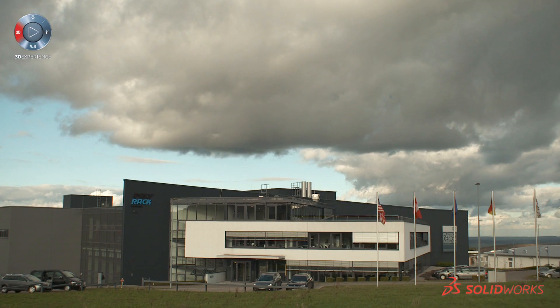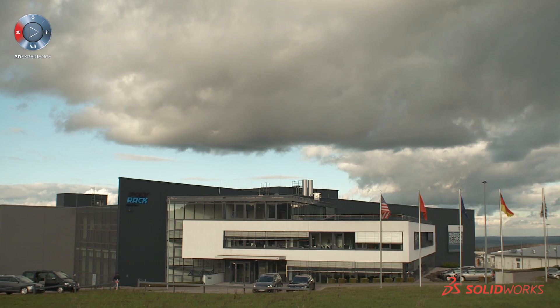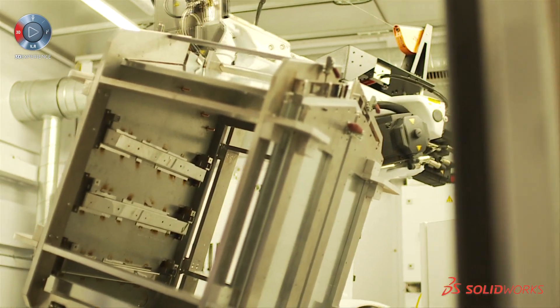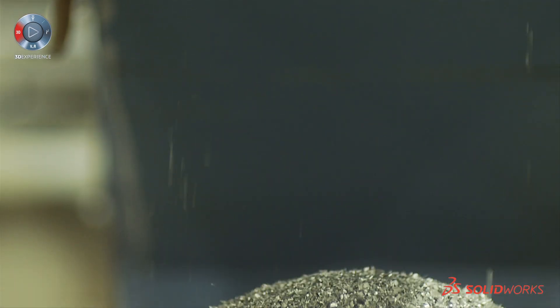My name is Bernd Knapp, I'm Development Manager. Polyrec is a family business and we are producing products for electronic components from sheet metal or with plastic parts.